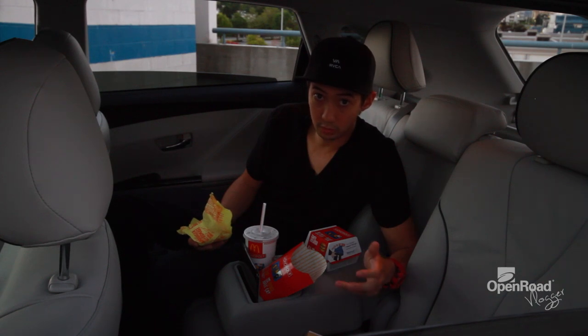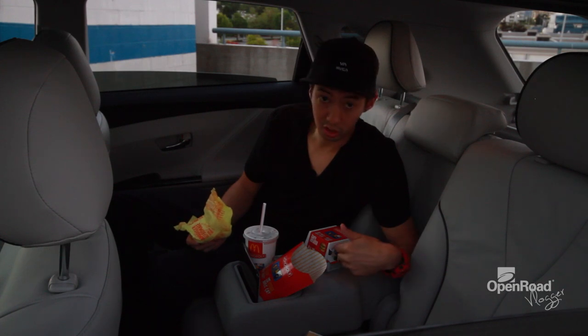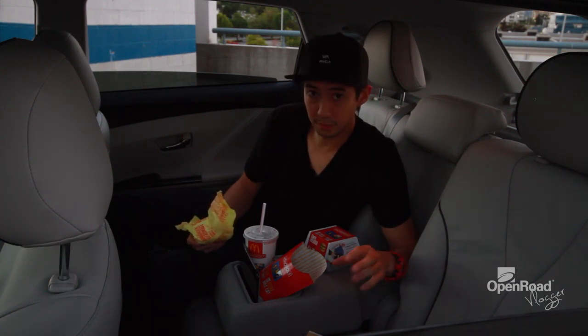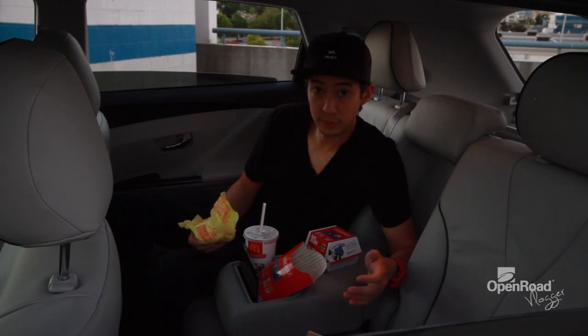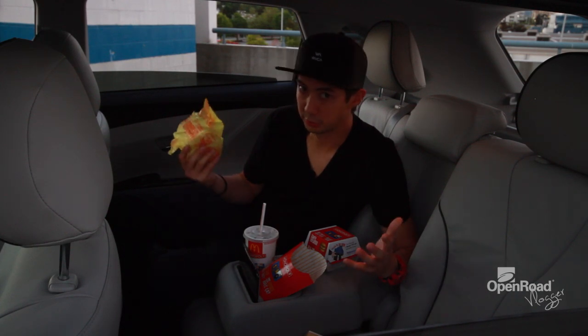A lot of people wonder what a crossover really is. Basically, it's a little bit bigger than a sedan and a little bit smaller than an SUV. It's right in the middle, so if you need more space than what your sedan gives you right now, but you don't want to be driving around a huge SUV in the city, that's what you would get.